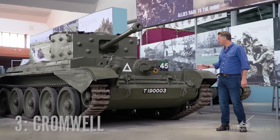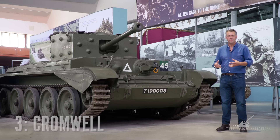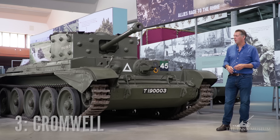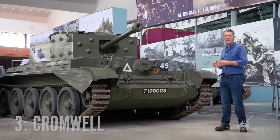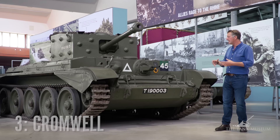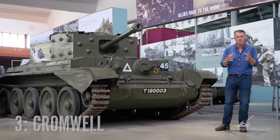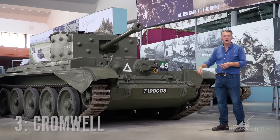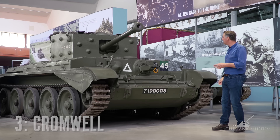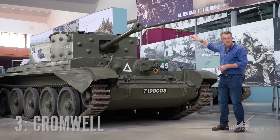Number three on my list is the Cromwell tank, and in many ways it's a rather forgotten, unsung hero of the British army and the Allied forces in the last part of the Second World War. I think this is a really, really good tank. Mechanically it was pretty reliable, pretty simple and straightforward. It's got two machine guns, a 75mm main gun, three inches of armour, and a lovely low profile — that's pretty useful.